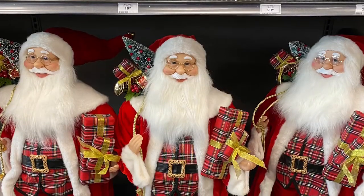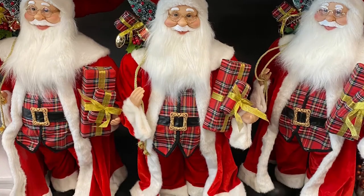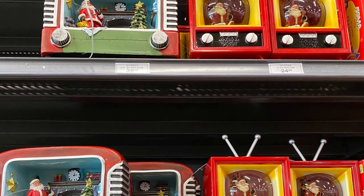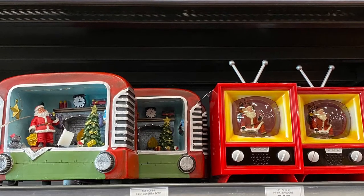And they had this big Santa here — it's pretty cute. He was for $100. And some vintage TVs with Santa in it for $40 — $24.99. Lots of different options.